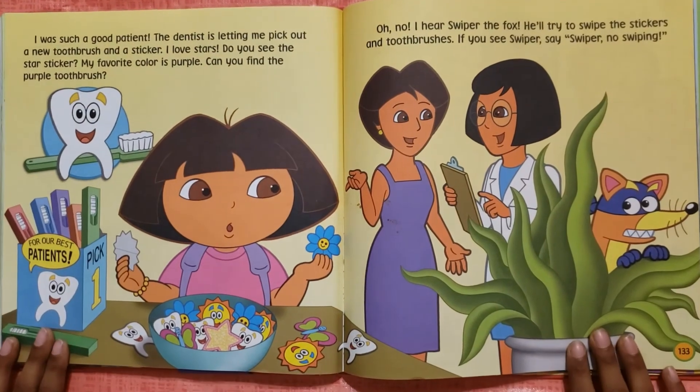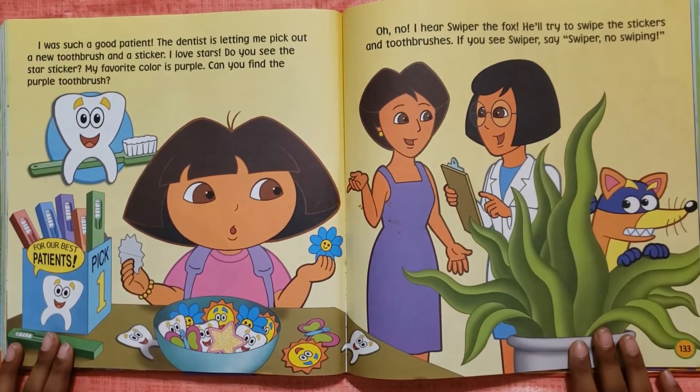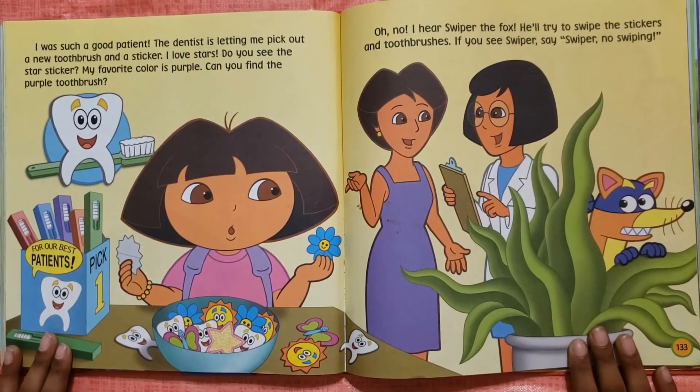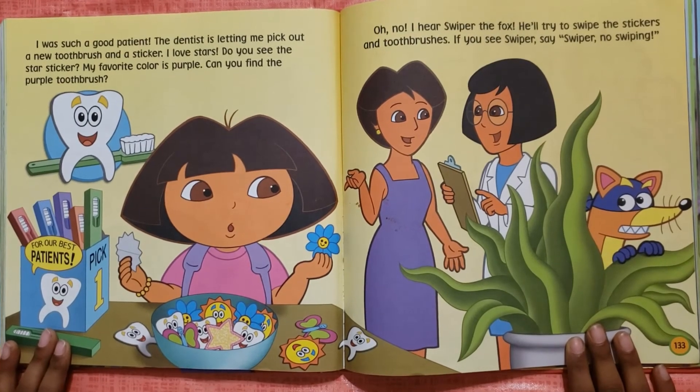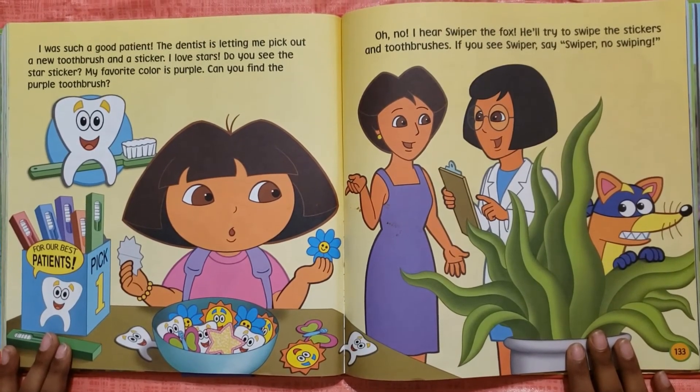I was such a good patient. The dentist is letting me pick out a new toothbrush and a sticker. I love stars. Do you see the star sticker? My favorite color is purple. Can you find the purple toothbrush?